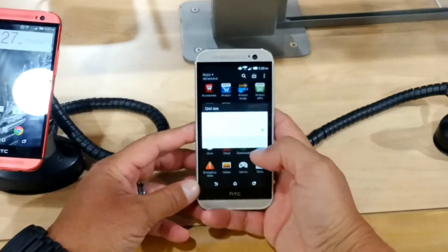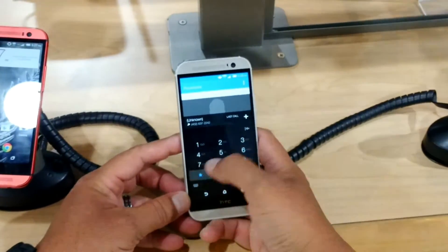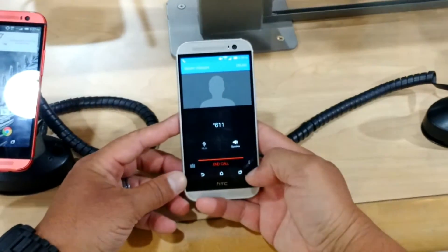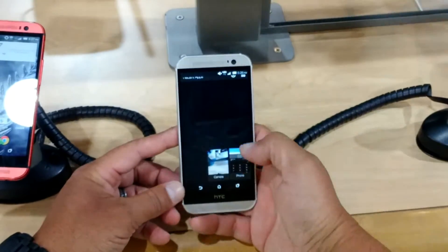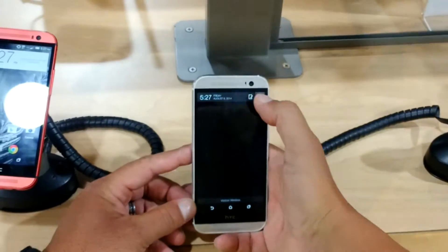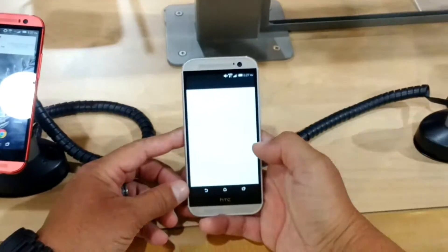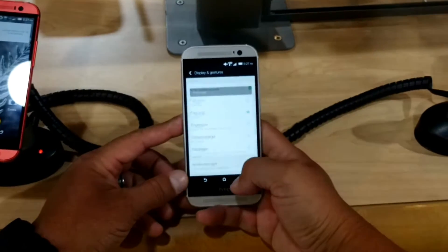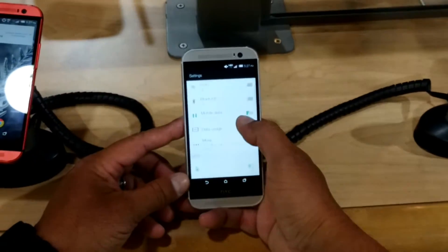Let me recap some of the specs quickly. We have a 2.3 gigahertz quad-core processor, 2 gigs of RAM, the latest version of Android 4.4.2 KitKat, screen resolution at 1080p — I believe 441 PPI pixel density, so a really high screen resolution — a 5-inch screen size, and a 2600 milliamp battery, which is a pretty big battery for a 5-inch screen phone.